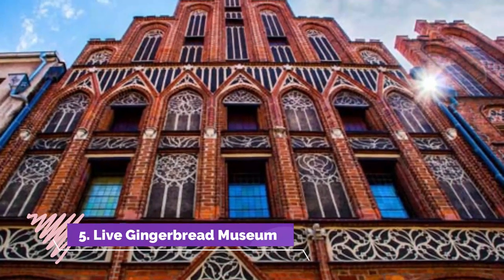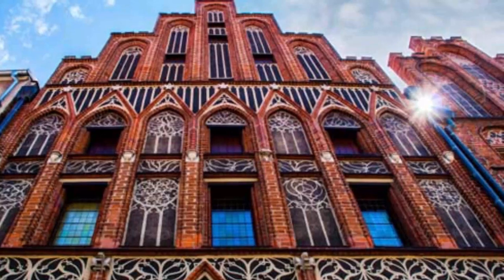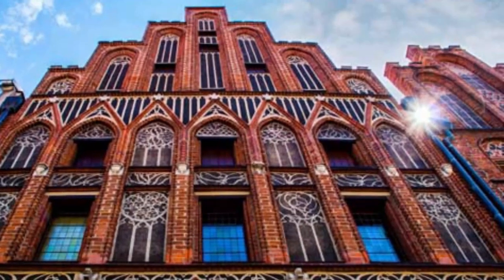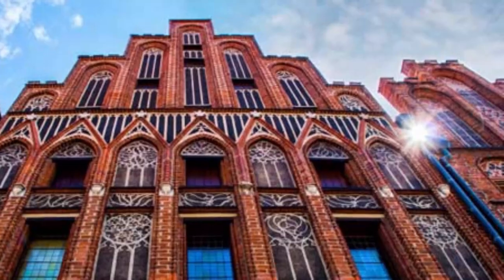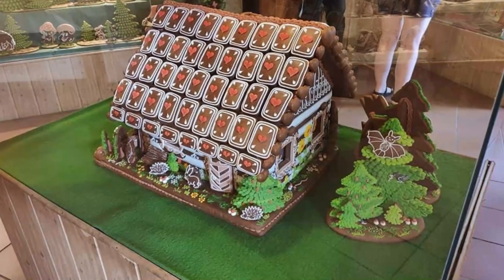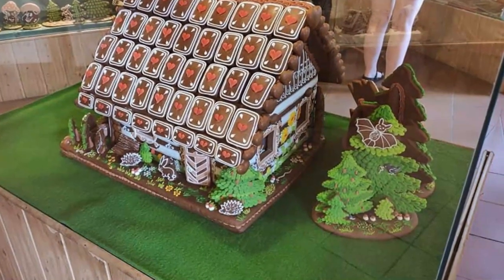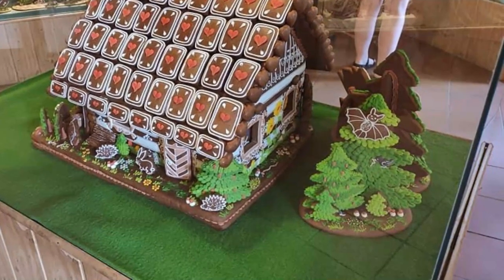Live Gingerbread Museum. In an early 19th-century granary in the old town is a working reconstruction of a Renaissance bakery. At this setting you'll get to see, and take part in, the traditional method of making gingerbread. That will entail sifting flour and measuring spices, and then baking the dough in old-school wooden forms.